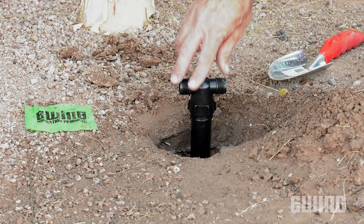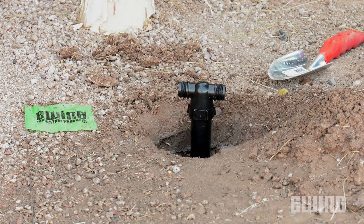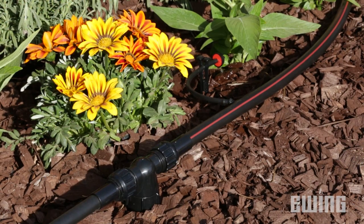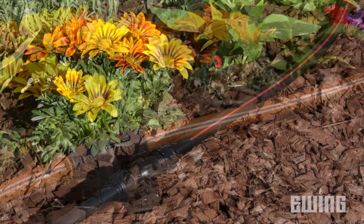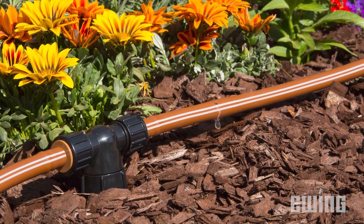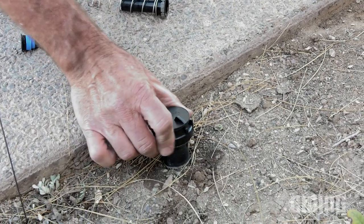You can also improve water efficiency by converting landscape beds and planters irrigated with spray heads to low volume irrigation. The retro drip adapter from landscape products helps to simplify the transition. The adapter replaces a spray head in the landscape, providing a connection for drip tubing or inline emitter tubing. Caps are used to cap off any remaining spray heads in the area.